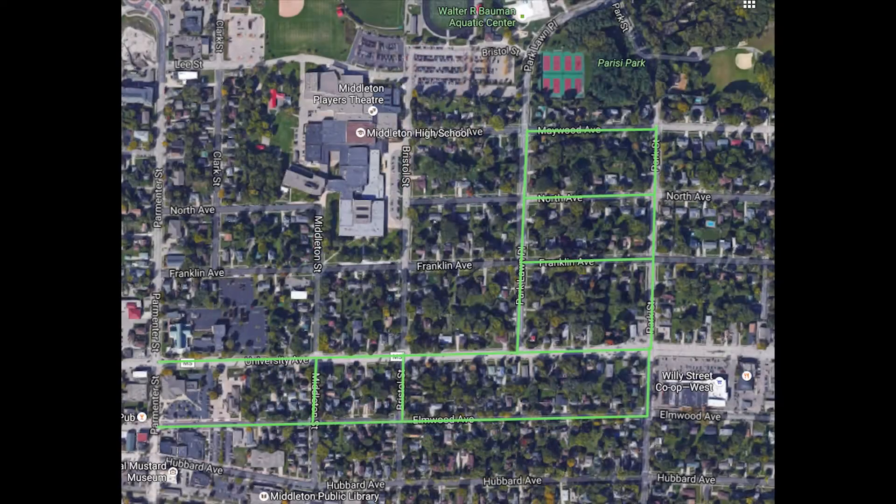If you don't have the parking pass, you must park on the roads with the green lines. Anyone who violates this will get a ticket. If you do get a ticket, I can't do anything about it.